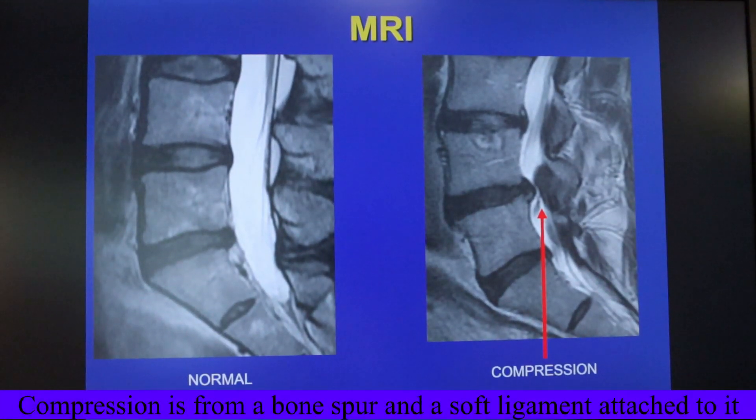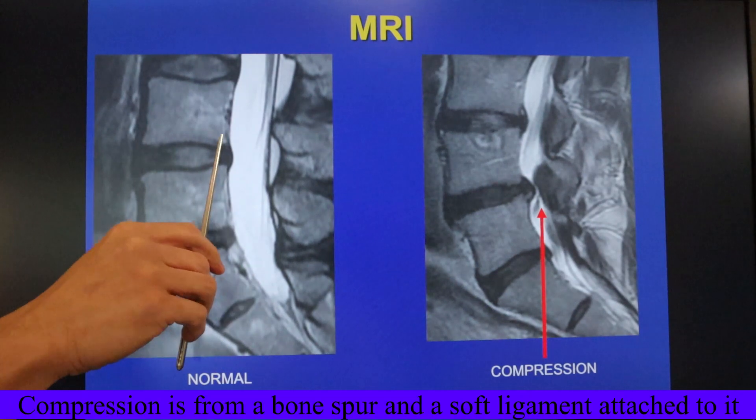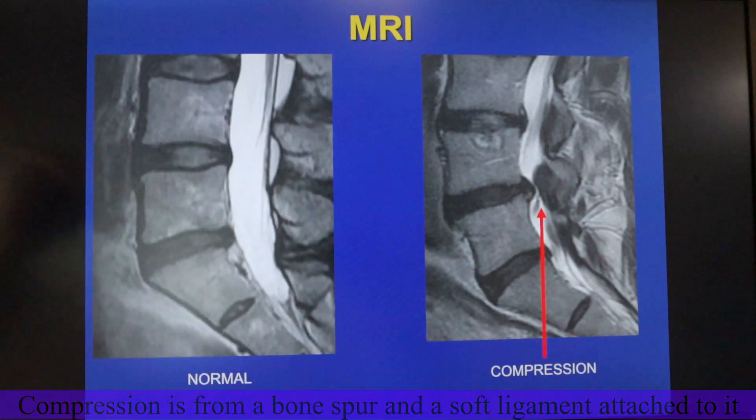As a reminder, this is what lumbar spinal stenosis looks like. There's a normal spine with an open space for the nerves, and here's a compressed spine where there's hourglassing and a little bone spur that's pinching the nerve.